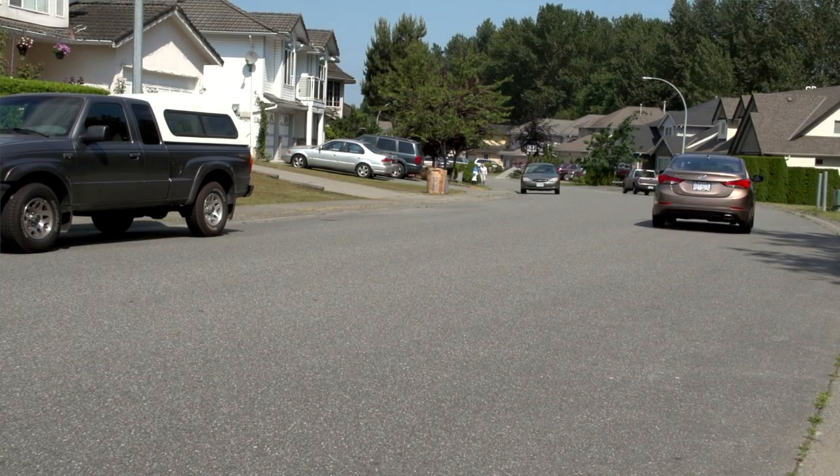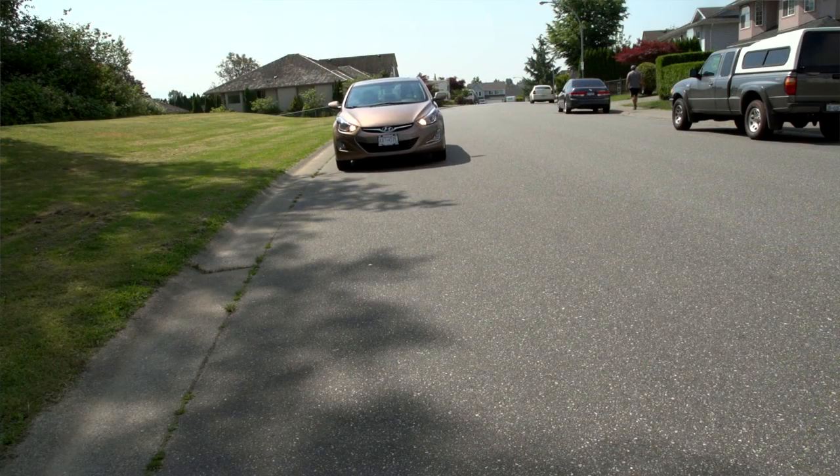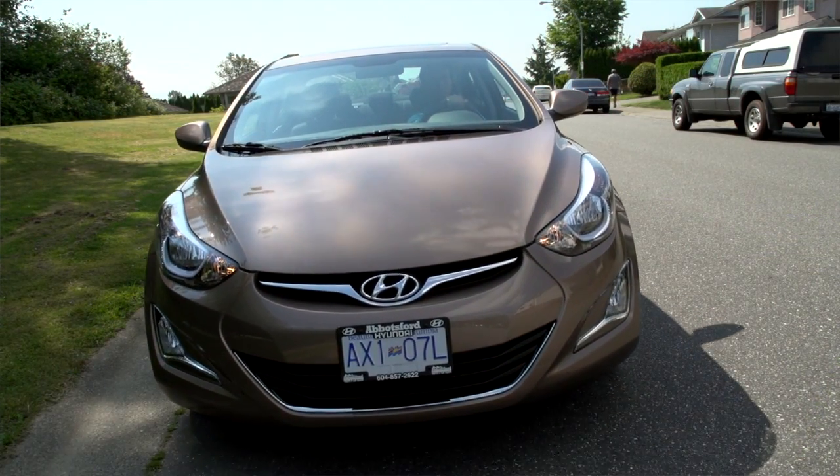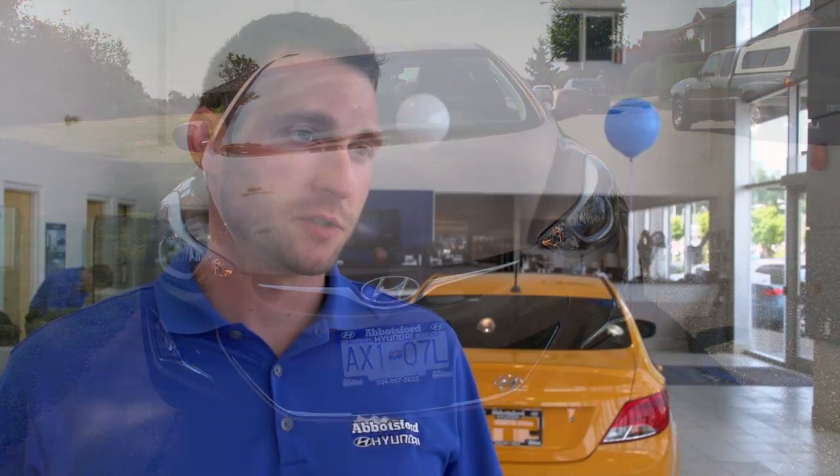The Hyundai Elantra is in the same class as the Mazda 3, a Honda Civic, a Toyota Corolla. It's a very competitive market and there's lots of choices for clients and consumers out there.